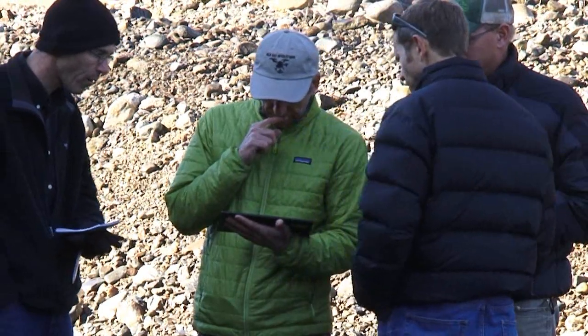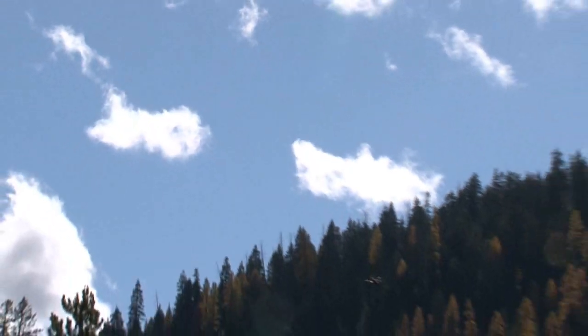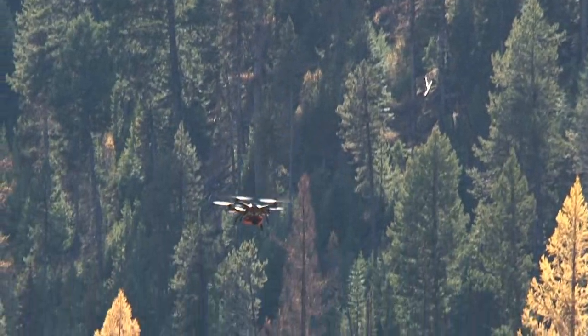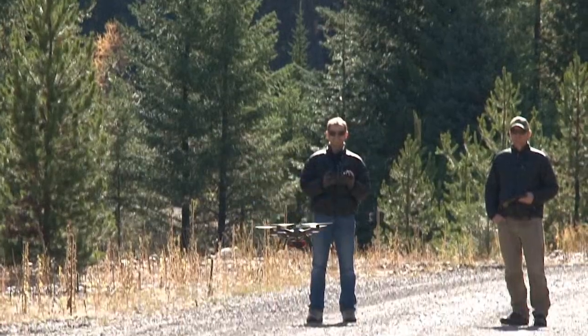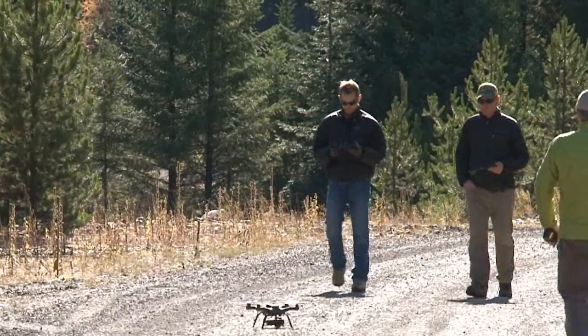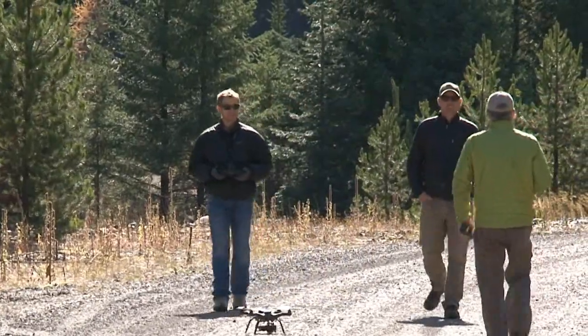When I'm approached by an environmental engineer, ecologist, botanist, or silviculturalist with an idea of how to use the drone, I talk with them about it and try to meet those needs. Where does the drone fit that information management gap? How can this new technology be leveraged to get information that we haven't been able to get before? That's the direction we're going, and it's great.